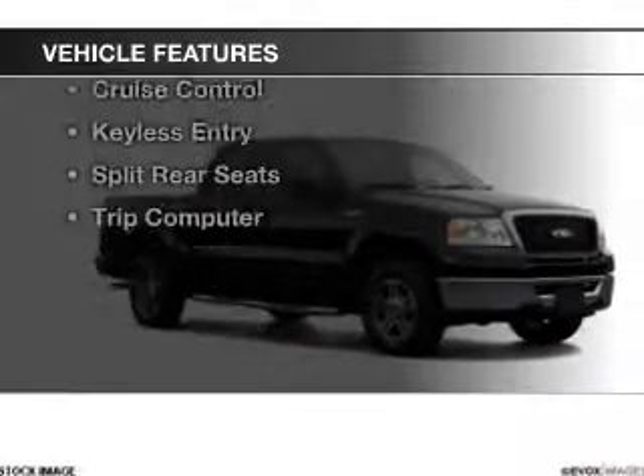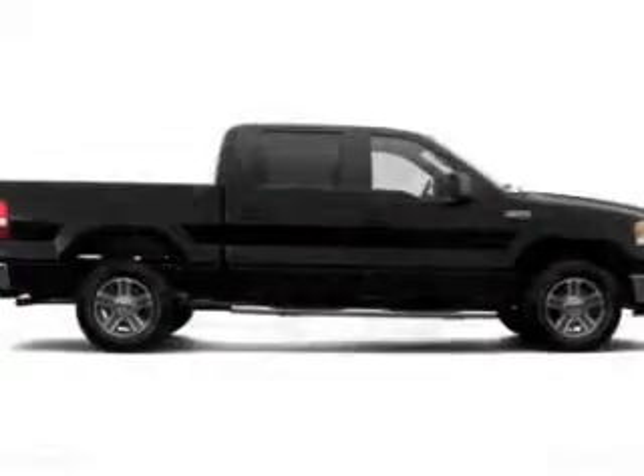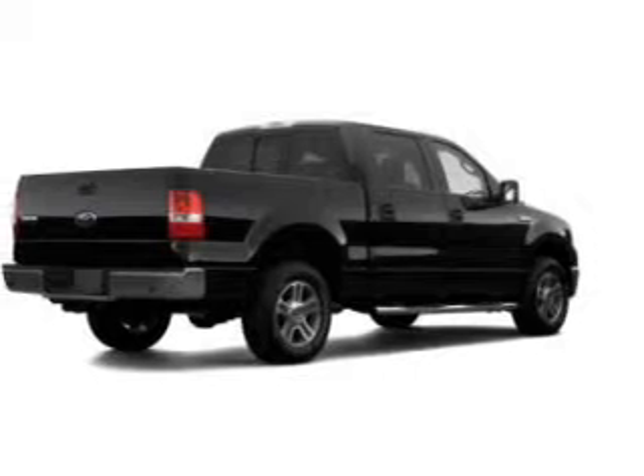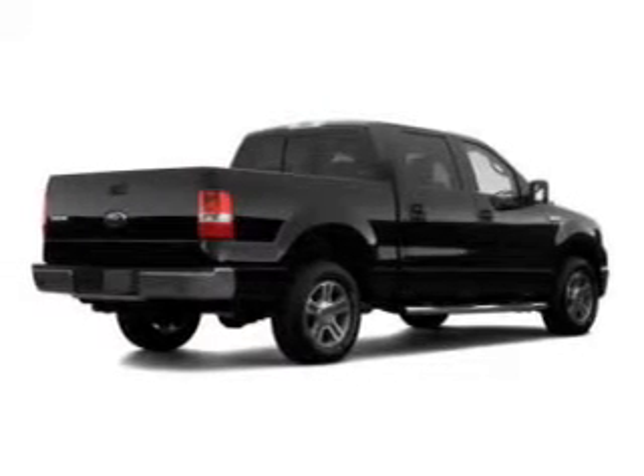The features include leather seats, digital audio input, a premium sound system, alloy rims, an adjustable tilt steering wheel, power seats, cruise control, keyless entry, and split rear seats.